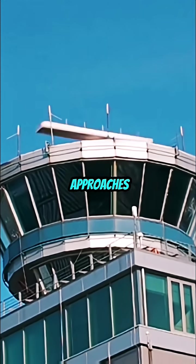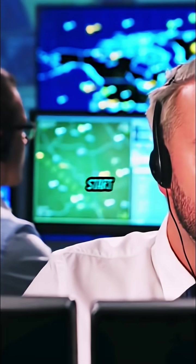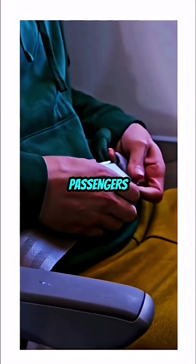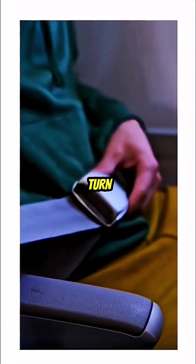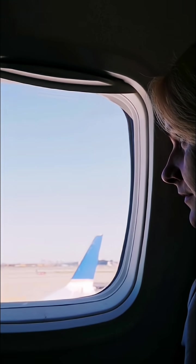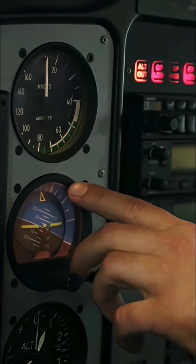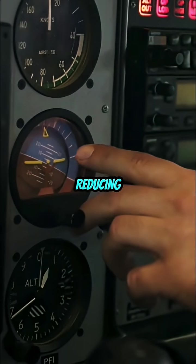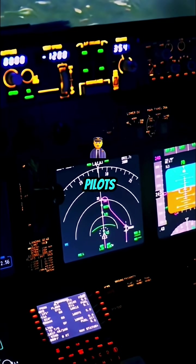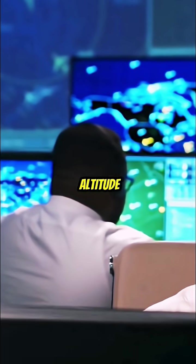As the plane approaches its destination, the pilots receive clearance from air traffic control to start descending. This is called the top of descent. Passengers see the seatbelt sign turn on, while cabin crew begins final checks. The aircraft doesn't drop straight down — it descends step by step, reducing speed gradually. The pilots stay in constant contact with ATC to coordinate their altitude and position.